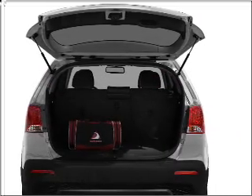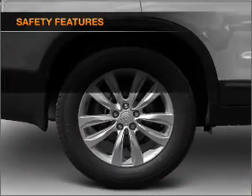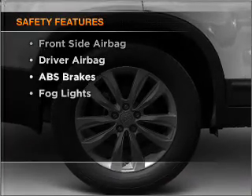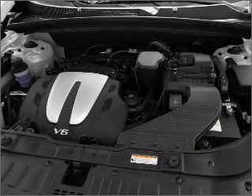You will appreciate the safety feature of anti-lock brakes. Enjoy the comfort of dual temperature controls. And for your peace of mind, the following safety equipment is included: passenger airbag, side airbag, and stability control.